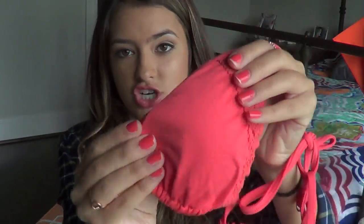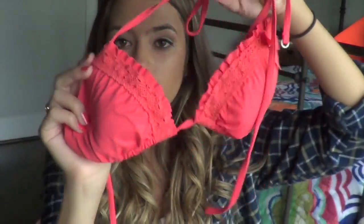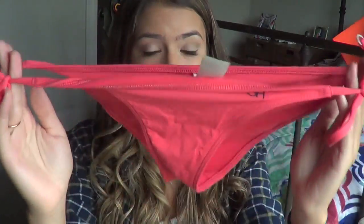Comment down below if you guys have this bathing suit or remember this bathing suit. Next bathing suit I have is from Gilly Hicks - which is actually the same brand as Abercrombie and Hollister but not as well known. It's just a coral bathing suit, triangle, with crochet detailing on the sides.